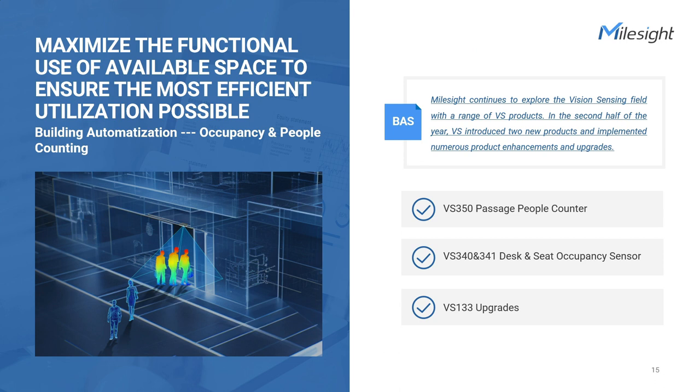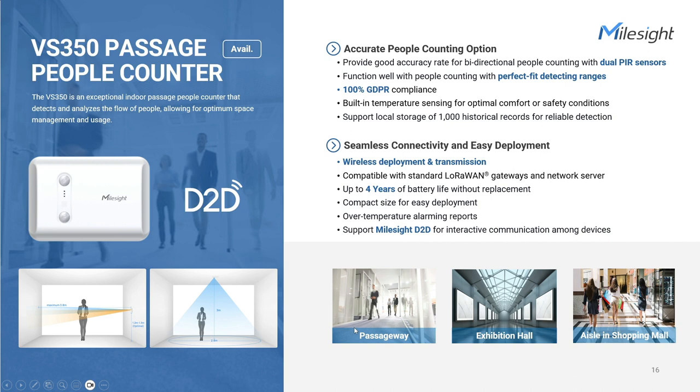Occupancy and presence monitoring sensors are underrated devices for smart building applications, but they are so important for anyone who wants to manage their buildings smartly and efficiently. The Indoor Passage People Counter VS350 offers a cost-effective choice in people counting. In small areas like aisles or passageways, it covers a width of two meters at a height of three meters. With two accurate passive infrared sensors and a temperature sensor embedded, it offers bi-directional counting for applications requiring 100% anonymity, and can turn on or off energy-consuming devices like HVAC or lighting systems intelligently according to real-time status.